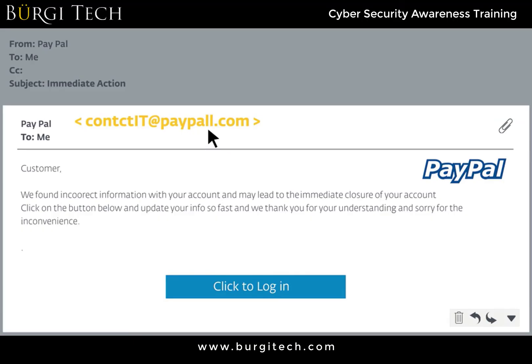The safest practice is to never click on a link in an email, but instead to go directly to the site by typing in the URL, clicking on the link in your favorites, or performing a search for the organization.